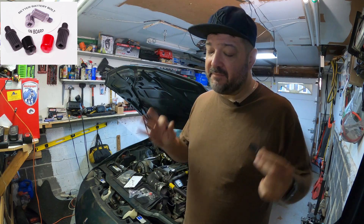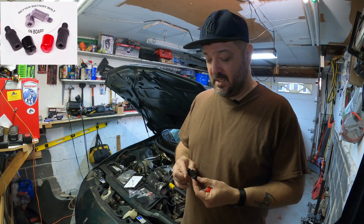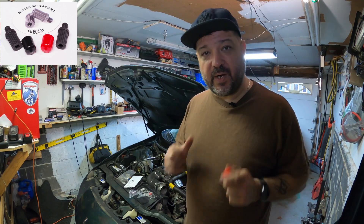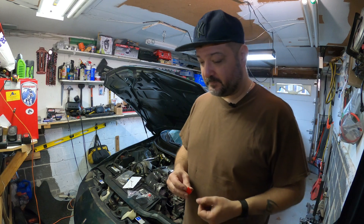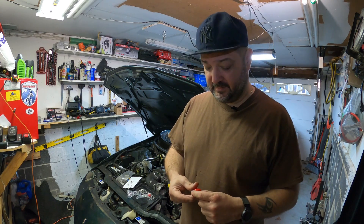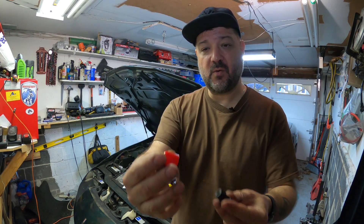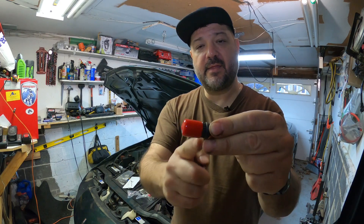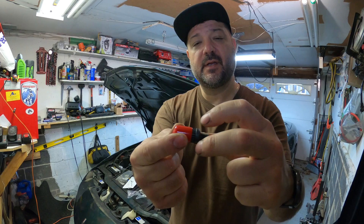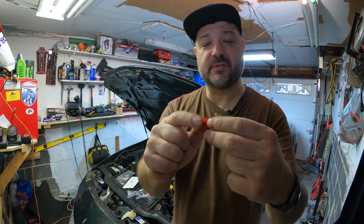I have to give props to the owner of the Better Battery Bolt company because he heard the comments — and this is great about small companies, because they are willing to improve and listen to the customer. He went out and made up a set of covers that go on to the bolt, and they're actually perfectly cut to fit into the terminal of the stock terminal with the housing around it, which is fantastic.